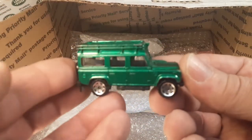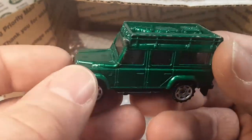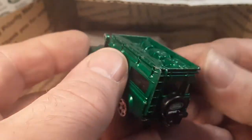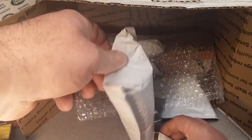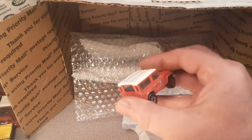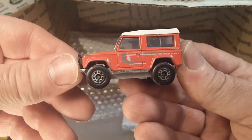Oh, here we go — First Edition! Yeah, the First Edition Defender 110 with the saw blade wheels, kind of a little rough shape, but very nice. They did front and rear on this one. Very nice. Let's keep moving along — hope you're enjoying this. I am! I'm so excited, I can't wait to catalog these and put them away on display. Another red one, a little bit worse for wear. You can see how the play wear is a little bit more on that one — that's kind of the standard.